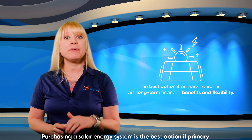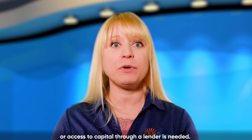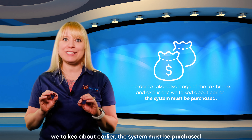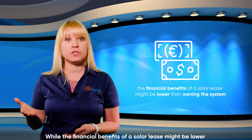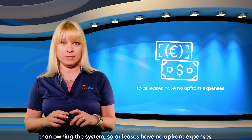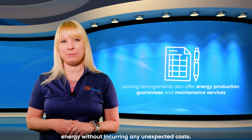Let's go over financing options. Purchasing a solar energy system is the best option if primary concerns are long-term financial benefits and flexibility. However, to buy a system, heavy upfront investment or access to capital through a lender is needed. In order to take advantage of the tax breaks and exclusions we talked about earlier, the system must be purchased. The other option is leasing a solar PV system, and this is a great low-risk opportunity to reduce your electricity cost. While the financial benefits of a solar lease may be lower than owning the system, solar leases have no upfront expenses. Leasing arrangements also offer energy production guarantees and maintenance services, offering peace of mind that the system will always produce energy without incurring any unexpected costs.